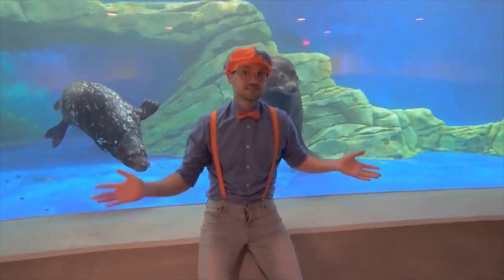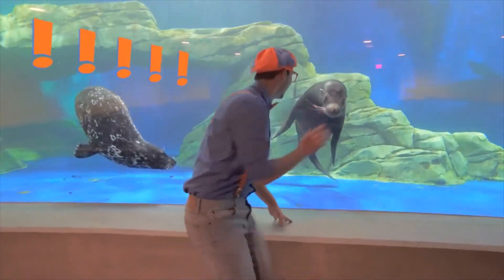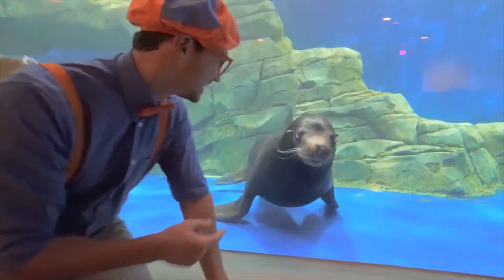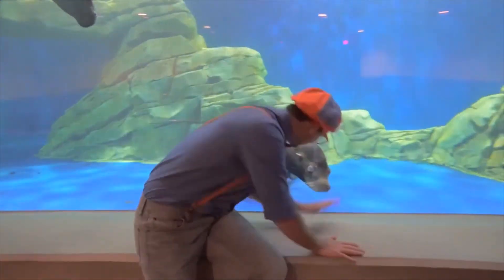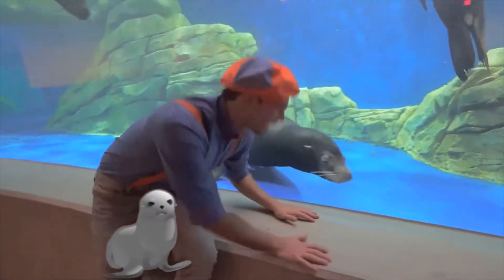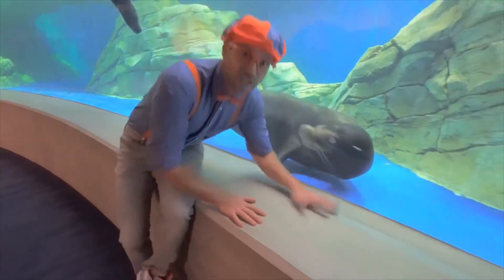But seals don't do that. So that's a sea lion — it walks with its flippers. They're actually really smart animals. See how it's following me? I'll try and change directions. And seals, they don't walk like that. This is a sea lion.